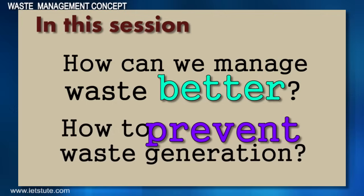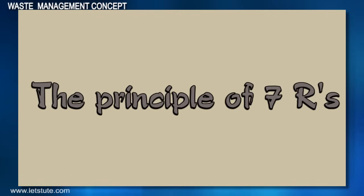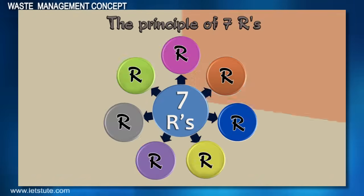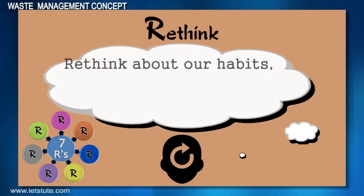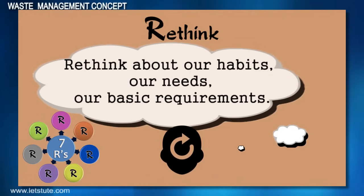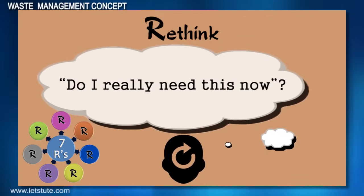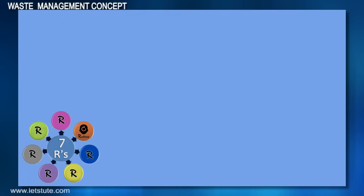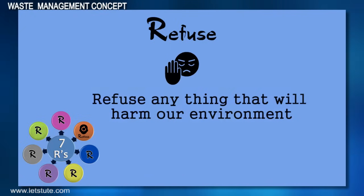This will also help us in reducing the very generation of waste. Yes my friends, it is the principle of seven Rs. The first R is Rethink — we should rethink about our habits, our needs, or our basic necessities. We must actually think: do I really need this? The second R is Refuse — refuse anything that will harm our environment.